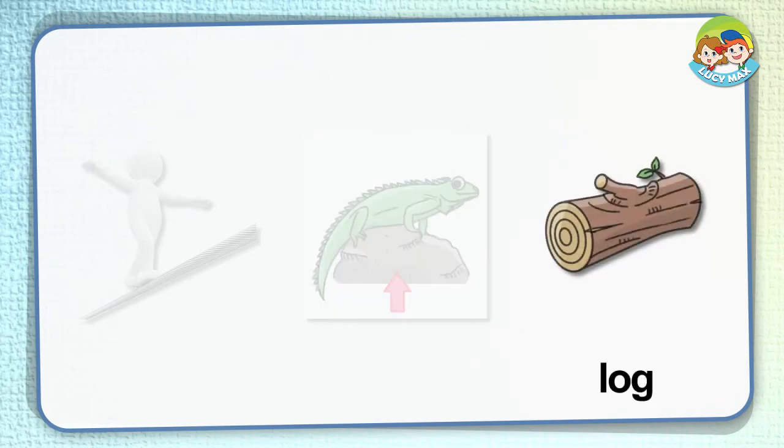Log. This is a log. A log is the trunk of a tree. It is cut and used to make something. We also use logs for a fire.